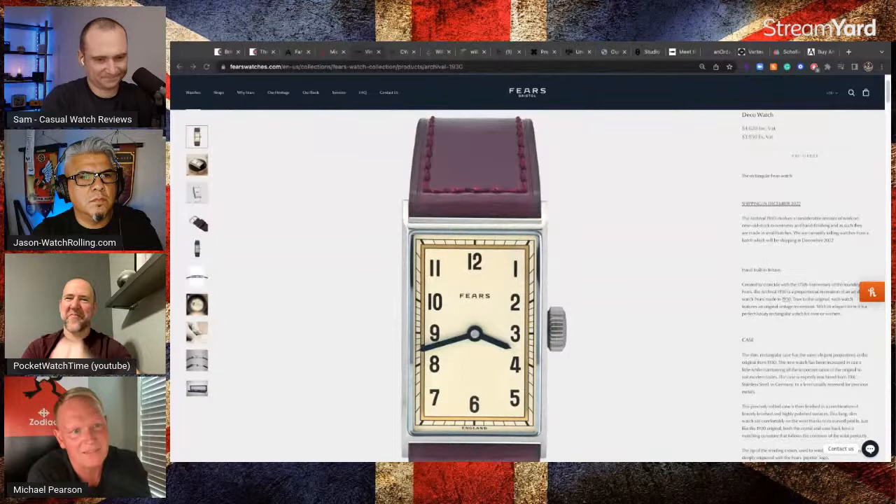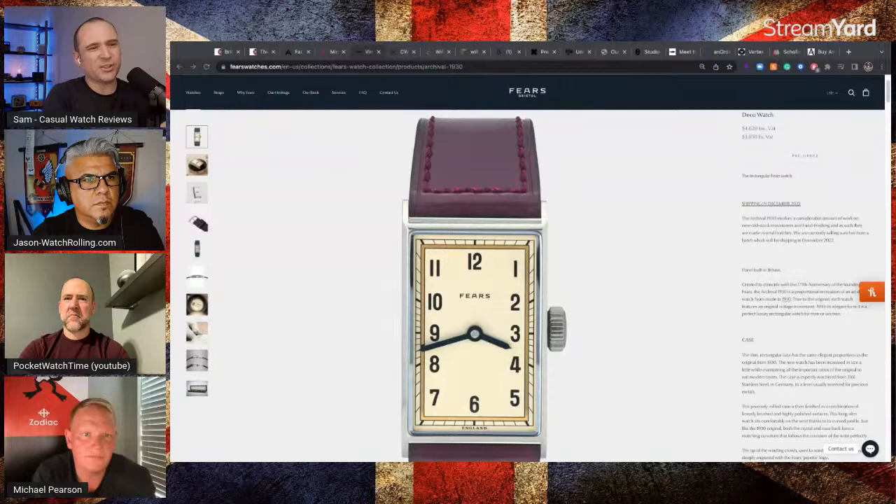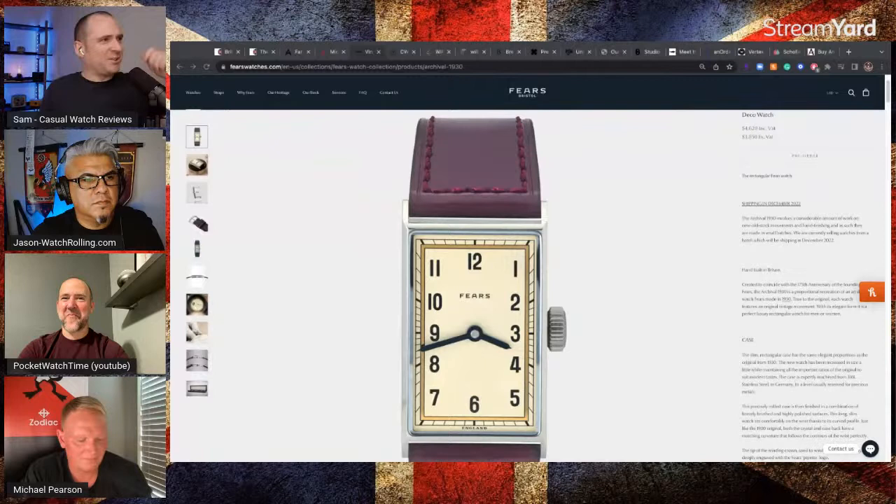Nicholas is a really nice guy — we chat regularly on WhatsApp, he's been on the show and the audio podcast. He's going to come on the Sunday show as well. Just an incredible story — he was working for Rolex, and his mom told him over Sunday dinner that his grandfather or great-grandfather had owned a watch brand. They had all this archive stuff in the loft. And then he spun it back up again. Just incredible.